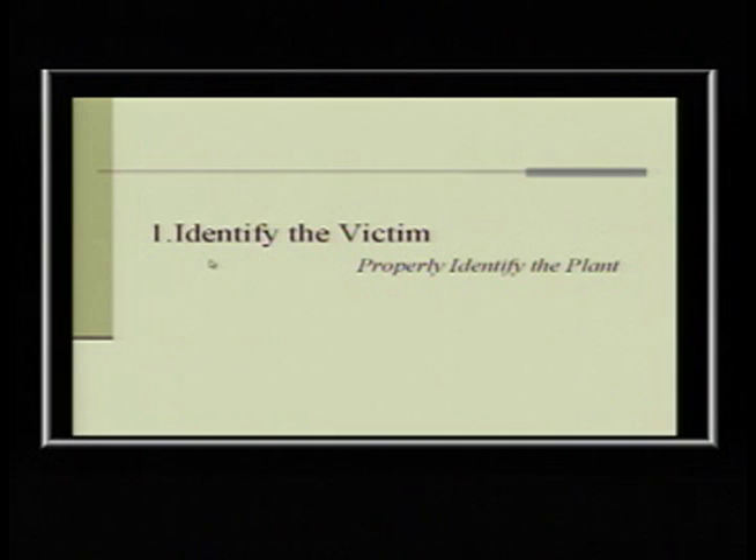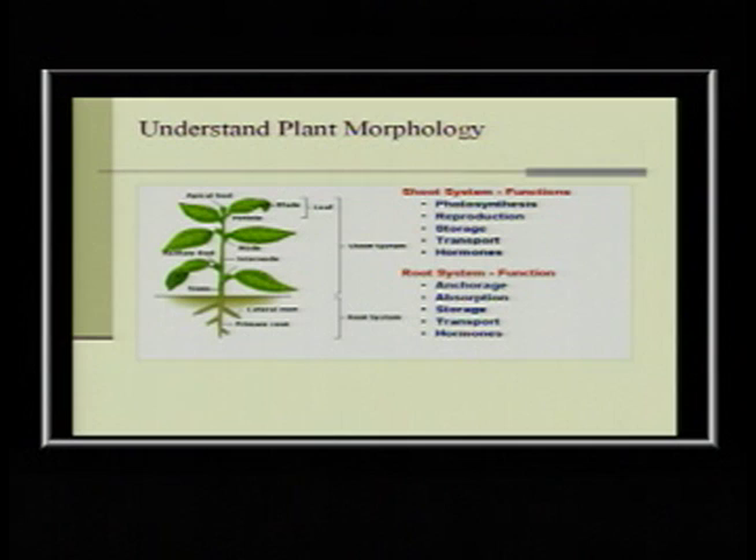The first thing you have to do is identify the victim — the plant. Understanding just the basics about how plants grow is important. You have the amazing chemical reaction of photosynthesis: energy from the sun hits those leaves, hits the chloroplasts, and creates sugars that help develop the plant. The root system is very important. Those leaves are up there for photosynthesis, so a shade plant will have a bigger leaf surface area to catch more sunlight.